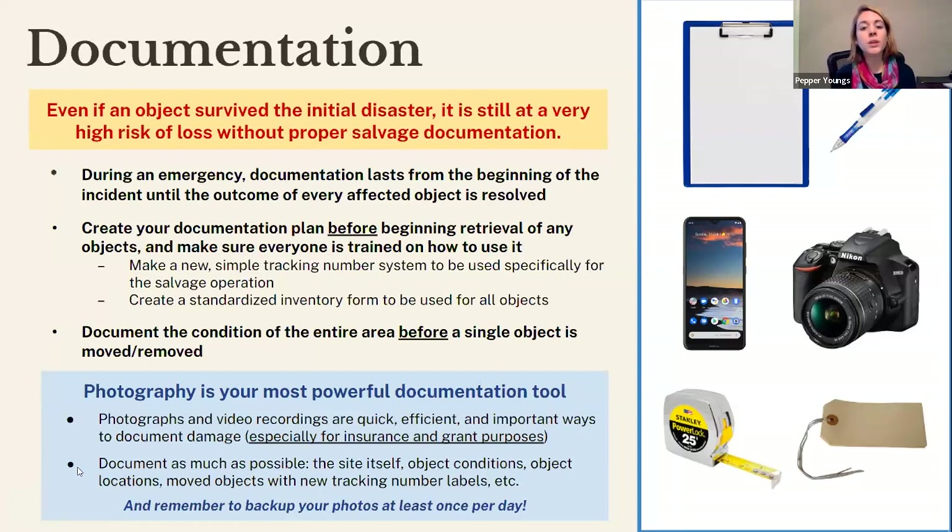Create a standardized inventory form for all objects so you're recording the same types of information for everything you uncover. Documentation needs to happen before an object is moved or removed from the site — document the condition of the space, the damage it received, and what's on top of it. Photography is your most powerful tool: it is fast, efficient, and the picture speaks a thousand words. Video recordings are also great. Please remember to back up your photos at least once a day so you don't lose those records.